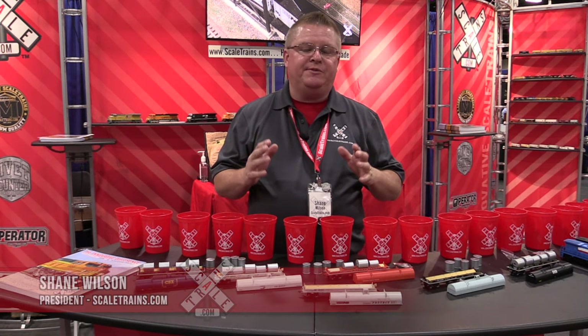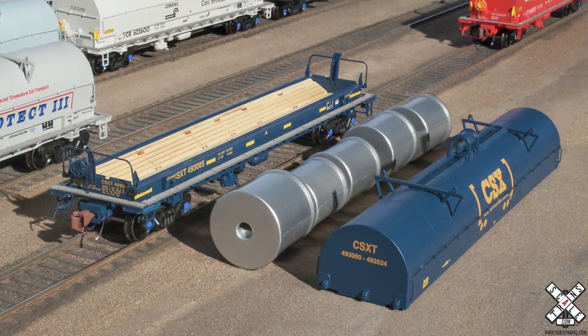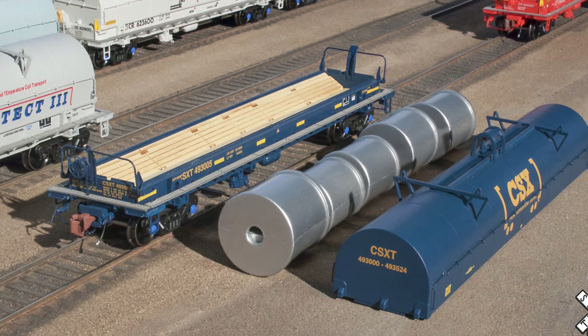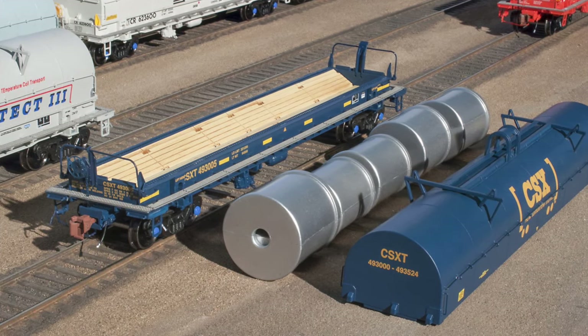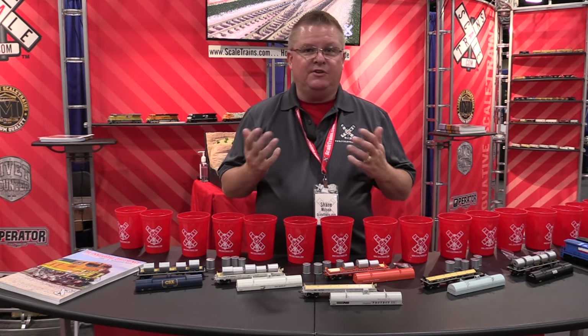Another all-new announcement. This is our 42nd all-new model, and it's a Thrall Trinity 42-foot coil steel car. Really taking it to the next level with this rivet counter model. We have three different body variants: an early, an intermediate, and a late. There are six different hood variations, and of course, six different road names.